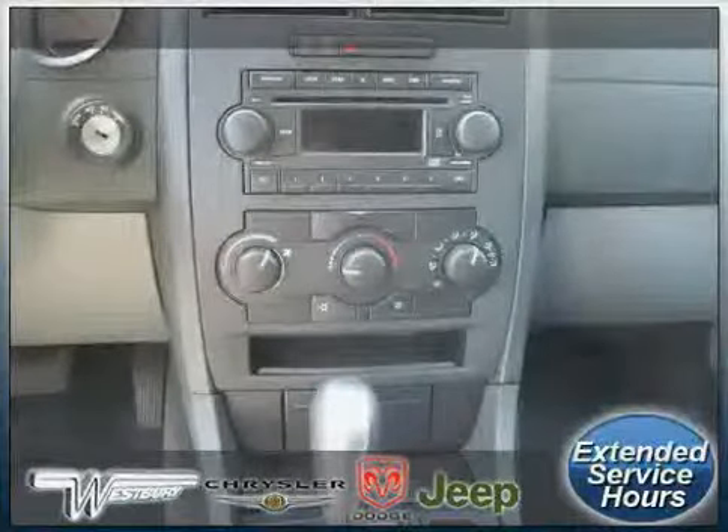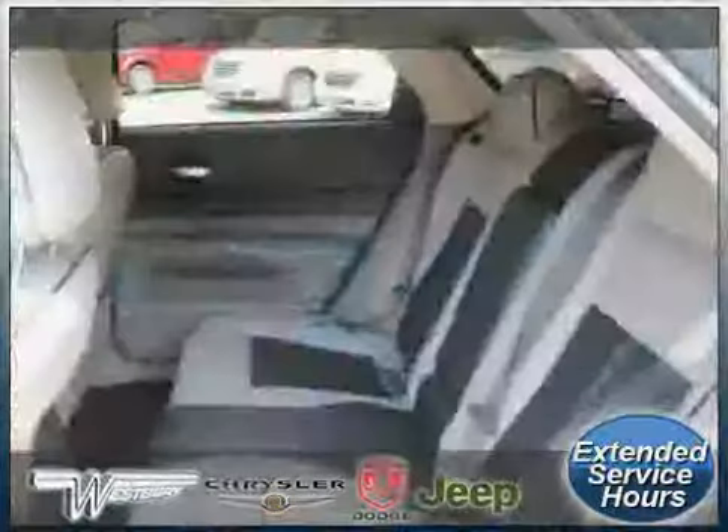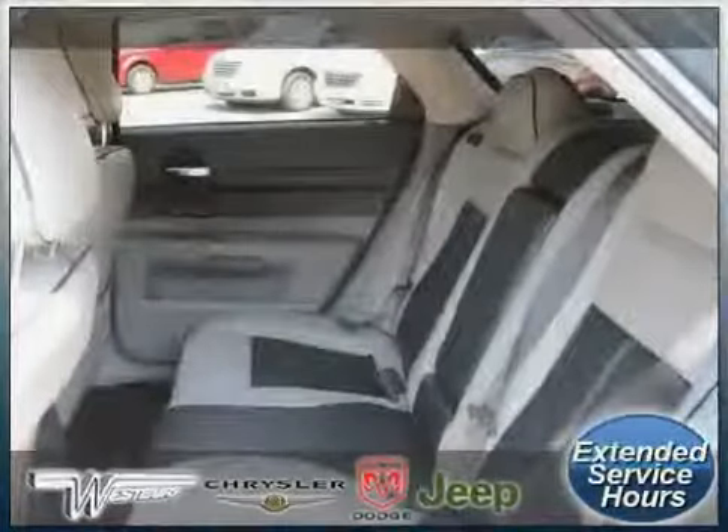And second row bench seat. The low, low mileage of 41,369 miles makes this Magnum an easy choice for you.